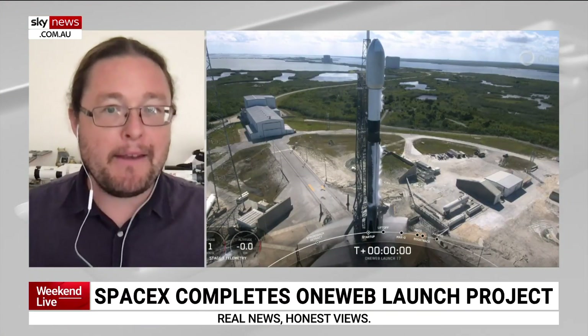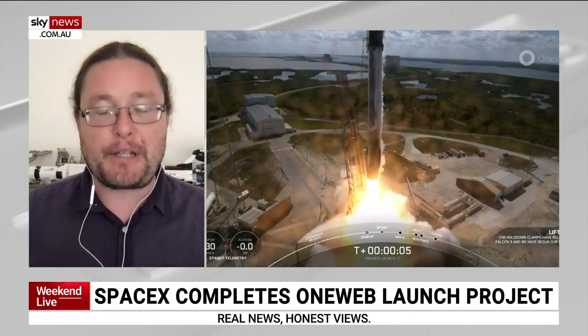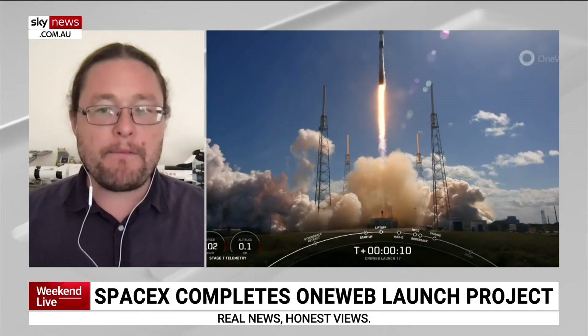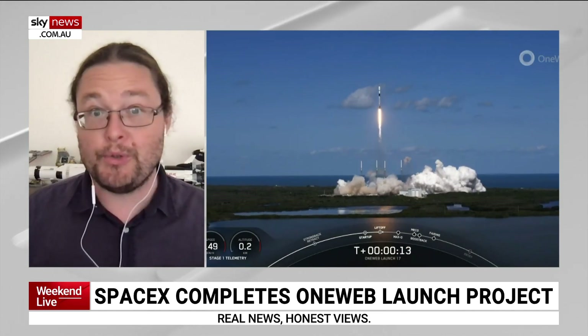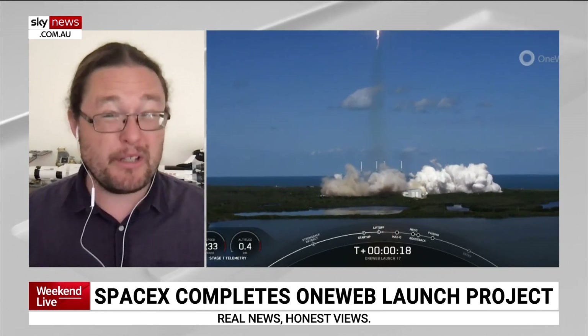A London-based company has completed its space internet project. So are we talking quite literally broadband in space? OneWeb is kind of what we've seen as a rival to SpaceX's Starlink. The goal of these companies is to provide broadband internet to the ground. You could do this by laying cable around the Earth, via mobile phone towers, or in this case, satellites. The benefit of satellites is you can position them all around the world, including remote parts like oceans or low population densities, especially across Australia.